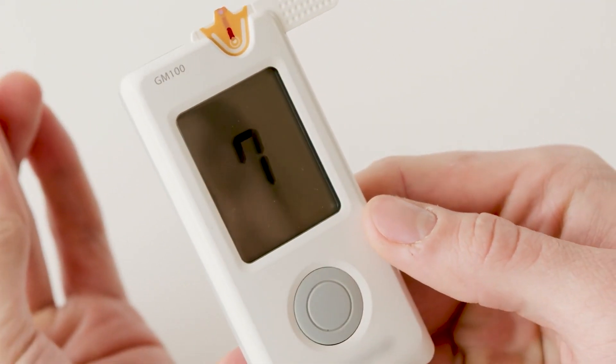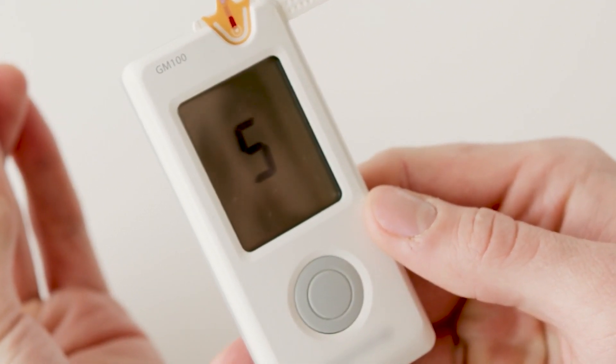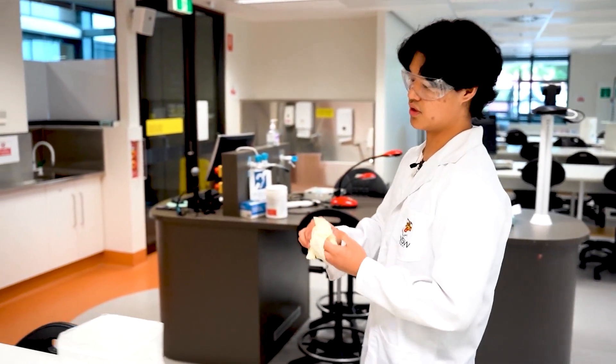For normal glucose levels, the reading should be around four to six millimoles per liter, which indicates a healthy glucose range.